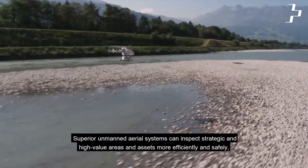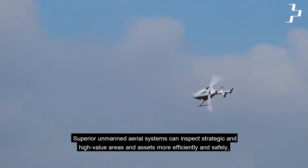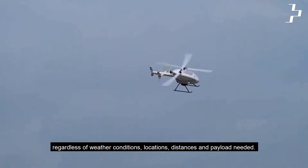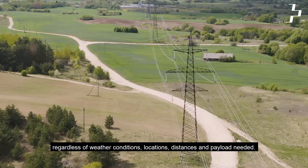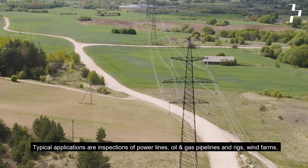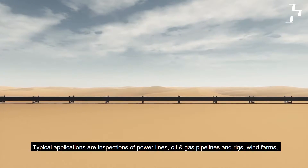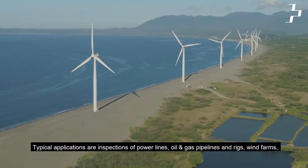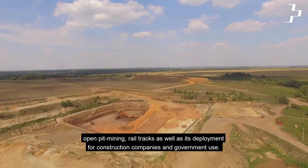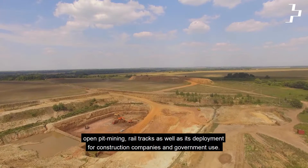Superior unmanned aerial systems can inspect strategic and high-value areas and assets more efficiently and safely, regardless of weather conditions, locations, distances, and payload needed. Typical applications are inspections of power lines, oil and gas pipelines and rigs, wind farms, open-pit mining, rail tracks, as well as deployment for construction companies and government use.